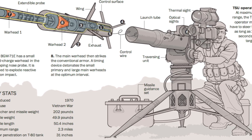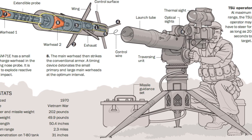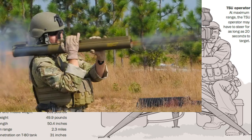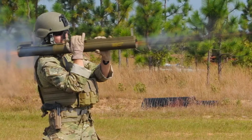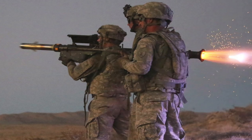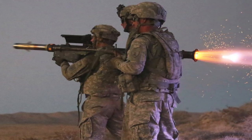He also knows his way around the M20A1 Super Bazooka replacement, the M72 LAW light anti-tank weapon. David knows the Carl Gustav as well as the AT-4. He's also proficient with MANPADS, which are man-portable air defense systems, like the FIM-43 Redeye replacement called the FIM-92 Stinger MANPADS.